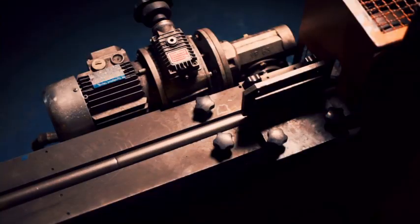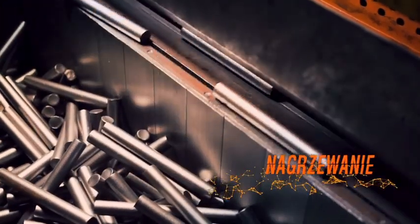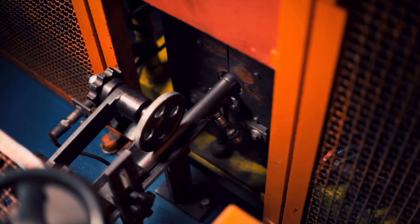Kuźnia w Sulmonie wykonuje nagrzewanie, walcowanie na gorąco i kucie w matrycy. Po załadowaniu do automatycznego podajnika kawałki stali jeden po drugim są umieszczane w piecu indukcyjnym.